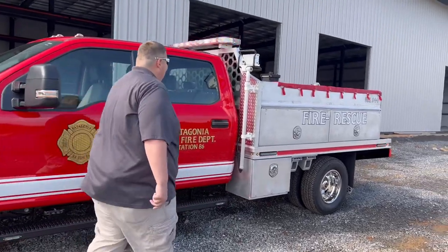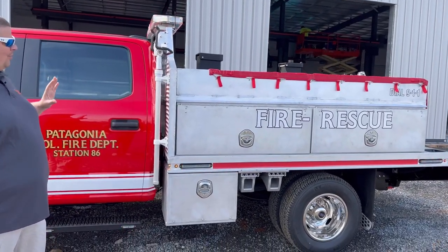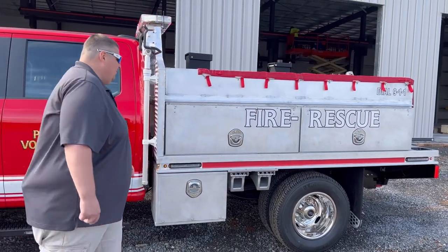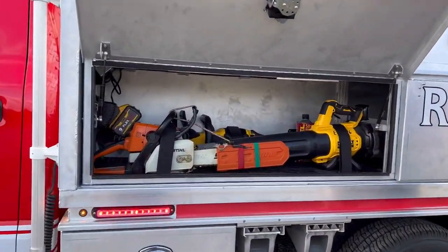Coming around to the side, we have pole lights by Wheeling and custom fabricated boxes made in-house by our fabrication team. We also have tool mounting on the insides of these compartments, all done in-house.